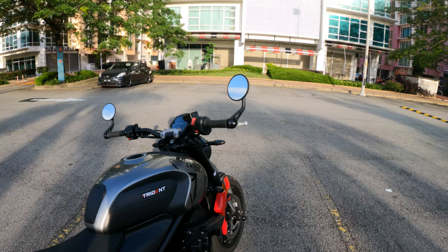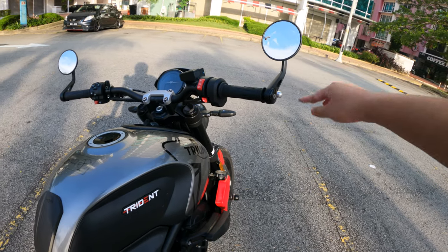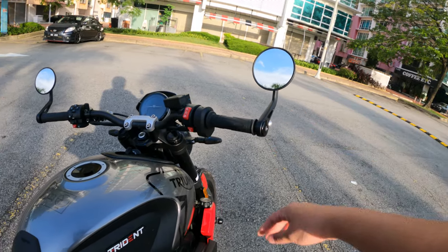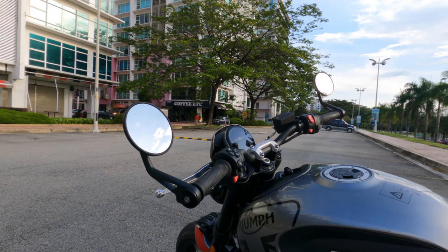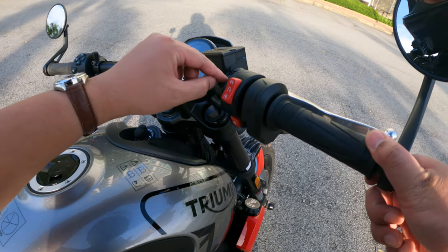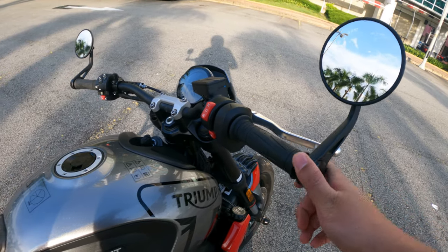The other thing I got is the bar end mirrors. The bike has a retro kind of look — I wouldn't call it like the CB650R, but a retro style. The bar end mirrors look very nice on it, especially with the Triumph logo. They're first-party accessories, so it's quite nice. The shop were kind enough to plug the holes where the original mirrors would have gone.